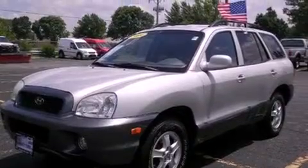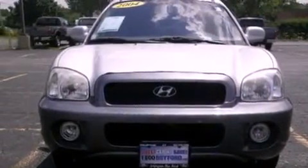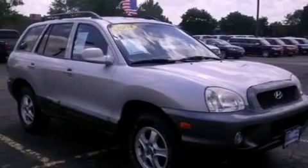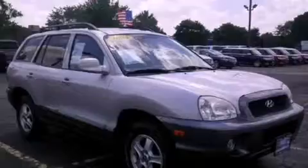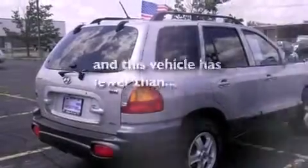All of the following features are included: air conditioning, cruise control, heated side view mirrors, an MP3 CD changer, a leather-wrapped steering wheel, front fog lights, roof rails, traction control, a rear window defroster, and this vehicle has less than 66,000 miles.